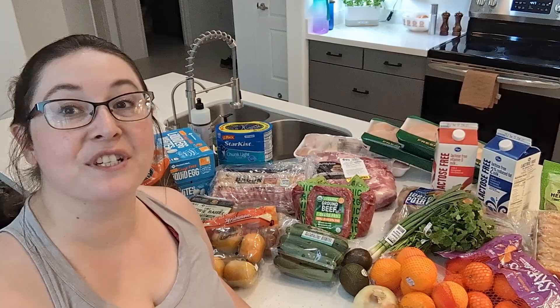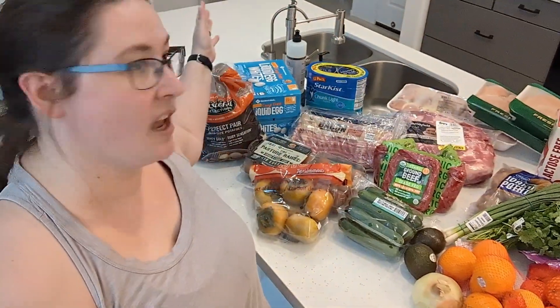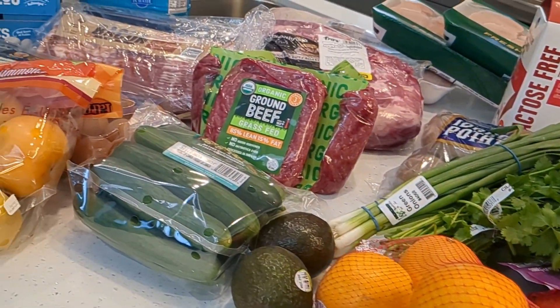Hey guys, welcome back to another shopping day. I just got finished at Fry's, I've already gone to Trader Joe's, my last stop is going to be Sam's Club. And then I'll show you guys everything I got. I have returned from the three grocery stores and this is what I got.